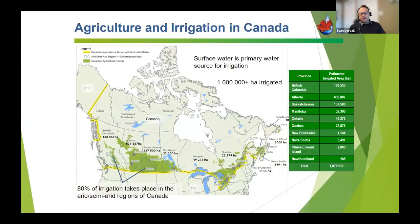Generally, Canada has about a million hectares of irrigated area, loosely based on provincial reportings and Statistics Canada. 80% of that is located in the semi-arid to arid region — Saskatoon, Calgary, Regina — also referred to as the Palliser Triangle. Alberta continues to have the lion's share of the irrigated area with almost 650,000 hectares. Saskatchewan is at about 137,000 and Quebec at 22,000.